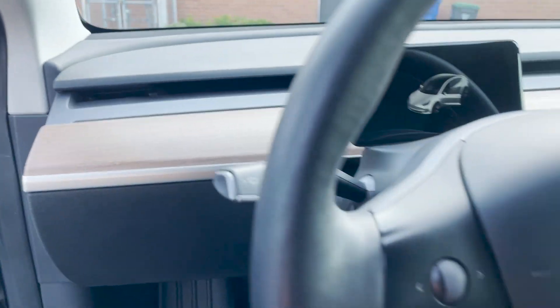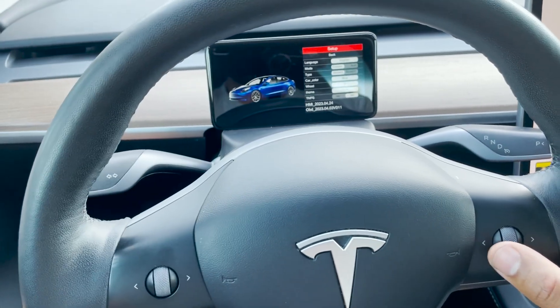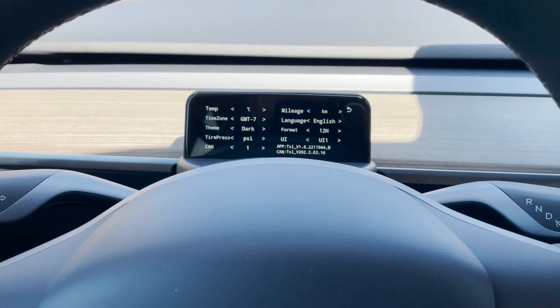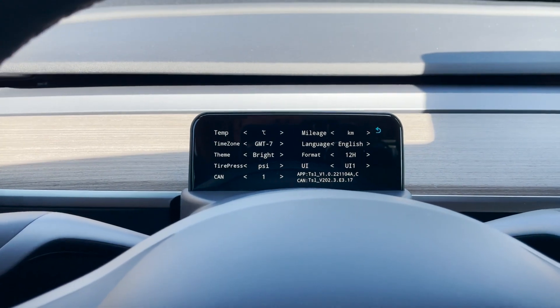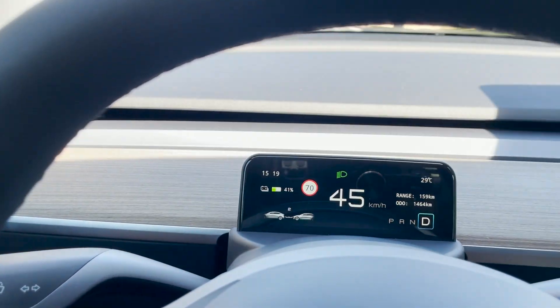The interface on both displays is slightly different. You can change the overall look and display settings by holding down the right side of the right scroll wheel — which typically changes your following distance on adaptive cruise control — but doing so gets you into the display's menu system. On the smaller 3.5-inch display, you can change temperatures from Celsius to Fahrenheit, time zones, themes (dark, bright, and auto), tire pressure sensors from PSI to bars, metrics from kilometers to miles, language, time formats (12 to 24 hour), and the UI between UI1 — which shows all information including individual tire pressure — and UI2, a simpler version without that.